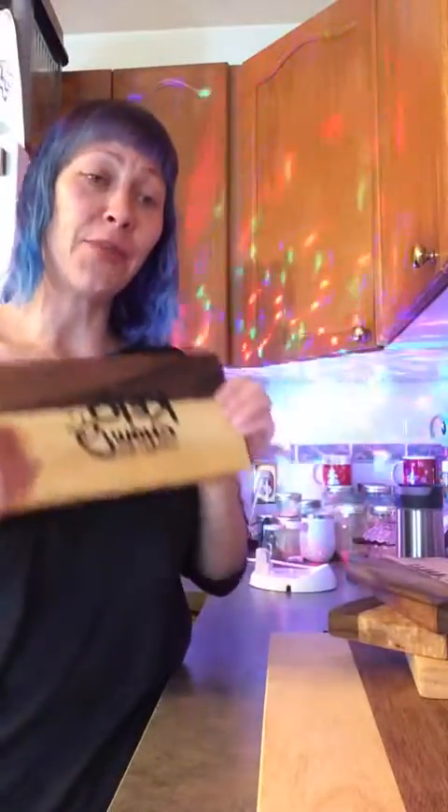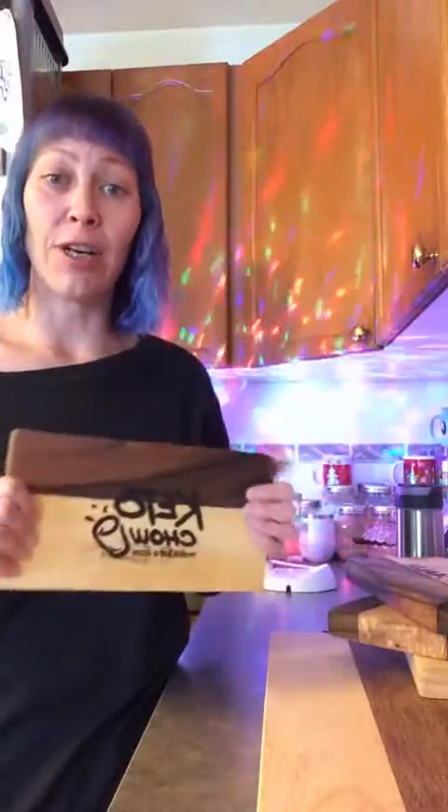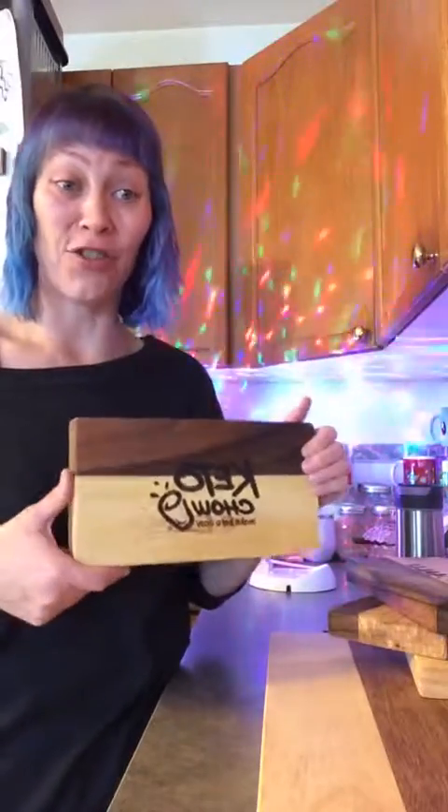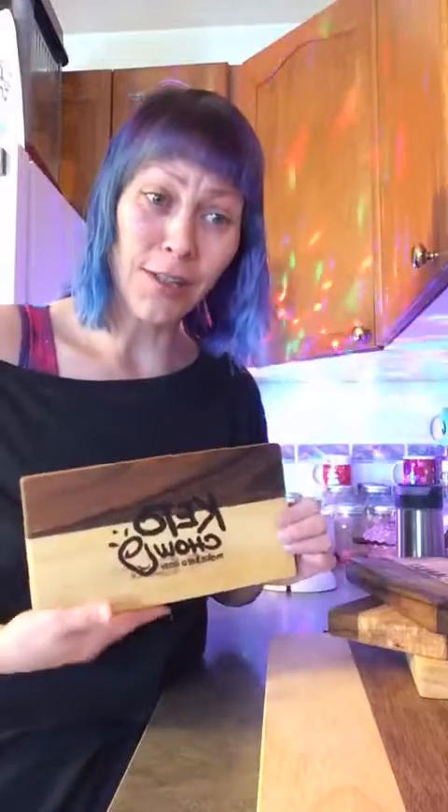Then there's Keto Chow — one of my absolute favorites. Keto Chow made a liar out of me; I swore I would never drink shakes or have protein shakes in my life. But when I met them at KetoCon and tried it, it changed my life. And there's big news for Keto Chow today — I need your crossed fingers and good wishes.